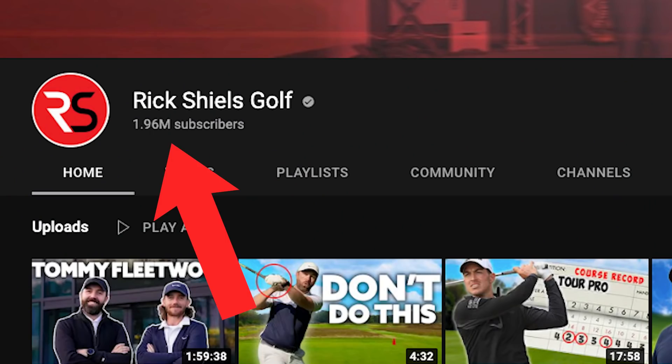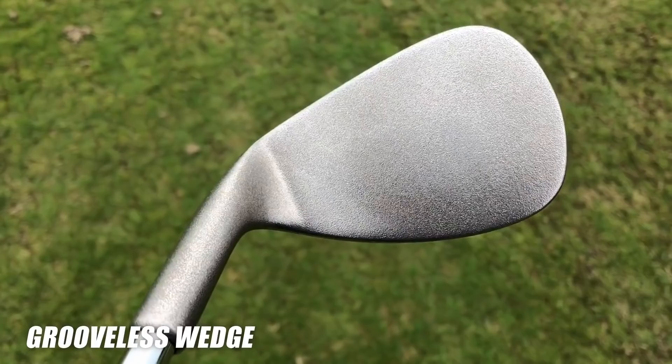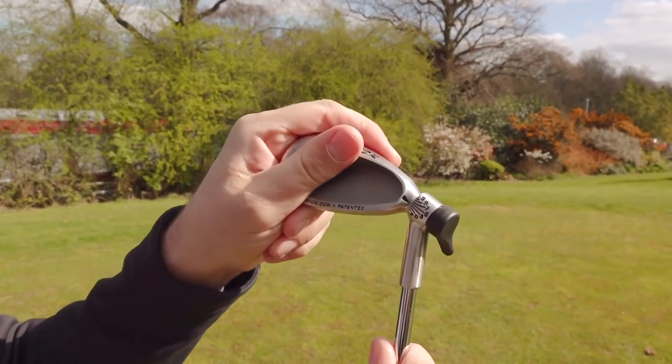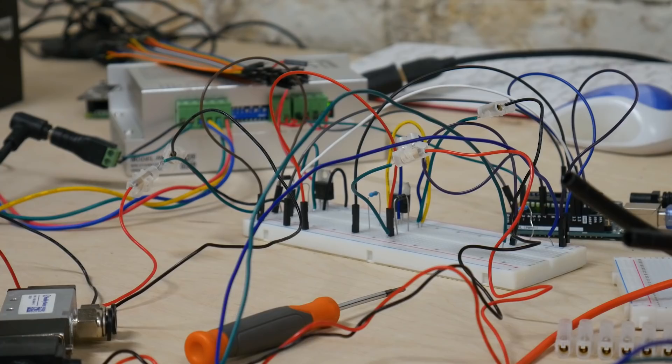This is Rick Shields. He's a massive golf YouTuber and tests a lot of crazy golf gadgets. But I've never seen him with any ridiculous golf bag, so I made one that I think he'll like.